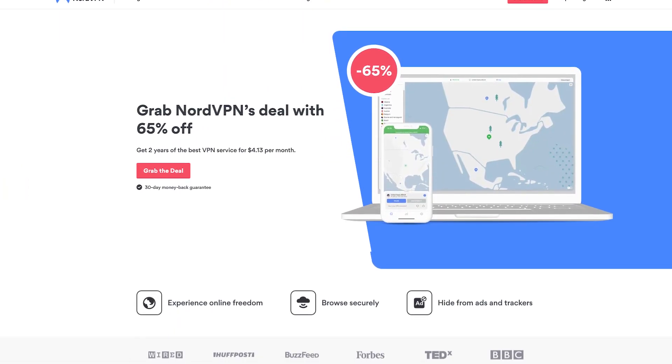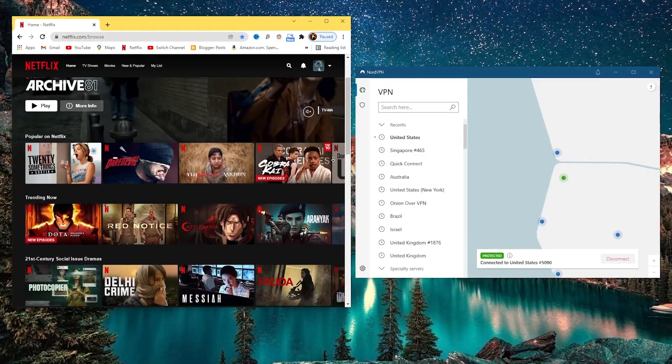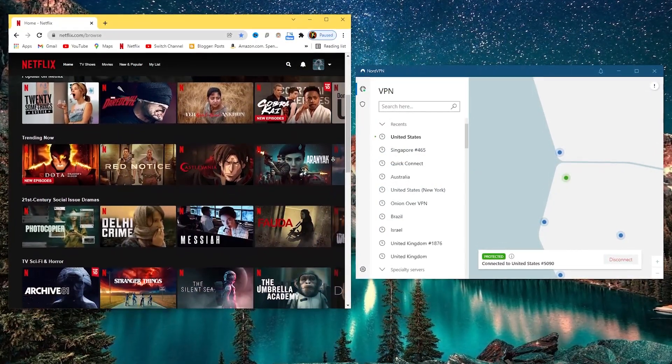When it came to performance, I found NordVPN to be pretty reliable and it didn't store your browser history. It also has an attractive design and unique website layout. And with Nord, you can unblock geo-restricted streaming sites like Netflix at no additional costs.